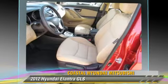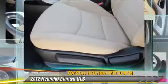Comfort and convenience features include a CD player, power steering, and satellite radio.